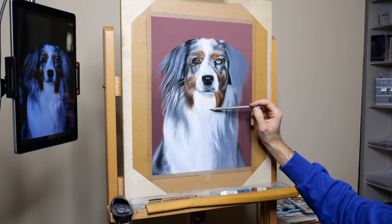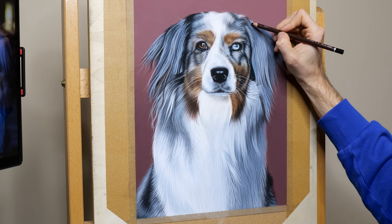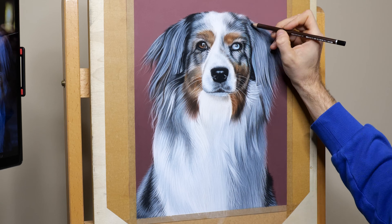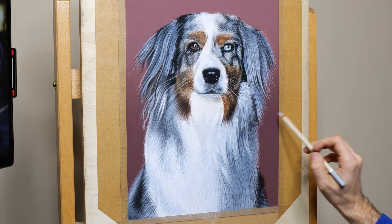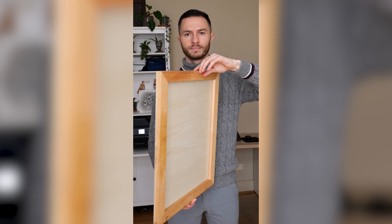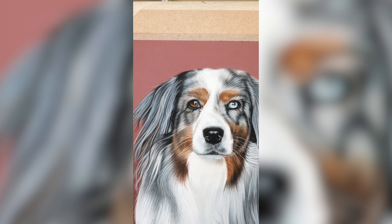And that's it — five things I wish I knew before becoming a pet portrait artist. I hope this gives you a clearer picture of what it's like to create art that brings pets to life. If you found this helpful, hit that like button, subscribe for more tips and behind-the-scenes stories from the art world, and let me know in the comments what's one thing you've learned on your creative journey. Keep creating, keep smiling, and give your pets an extra hug for me. See you next time!